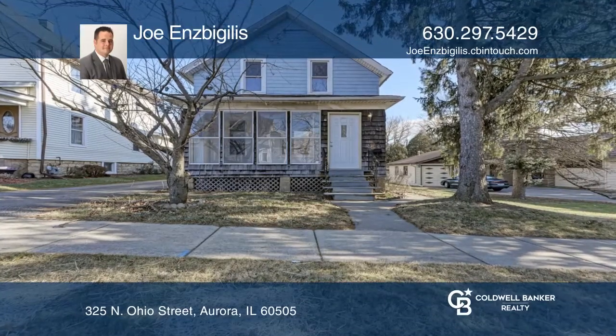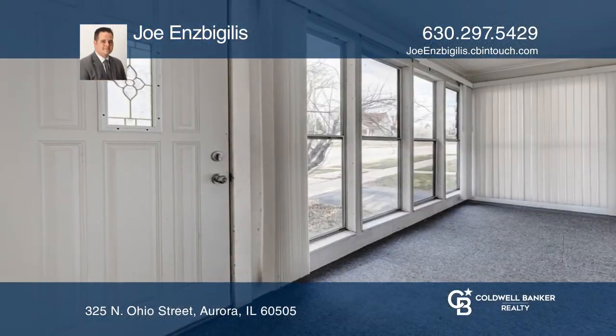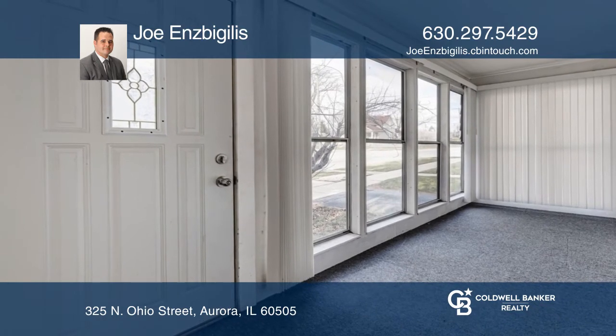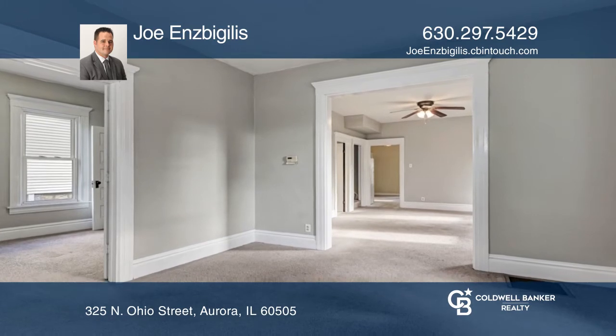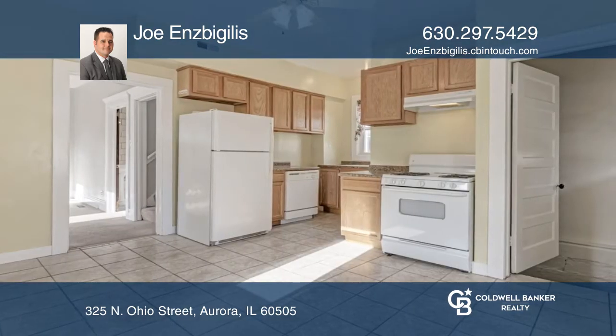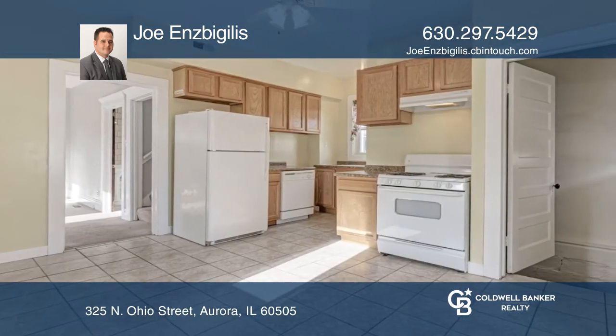This well-maintained, turn-of-the-century American Foursquare combines charm and character with a light and airy layout. Rehabbed in 2008, this home is move-in ready but also ready for your ideas to make it your own.